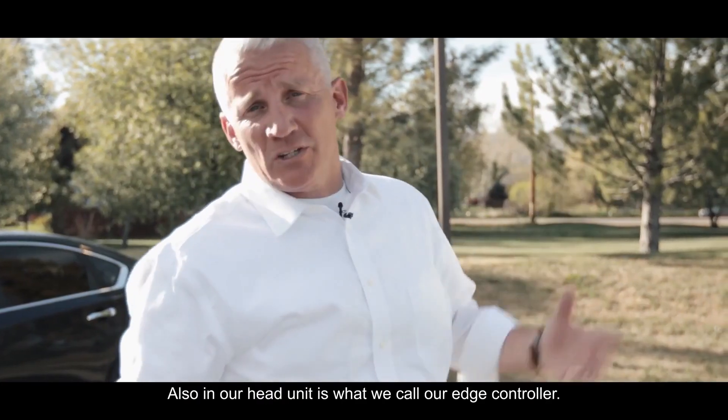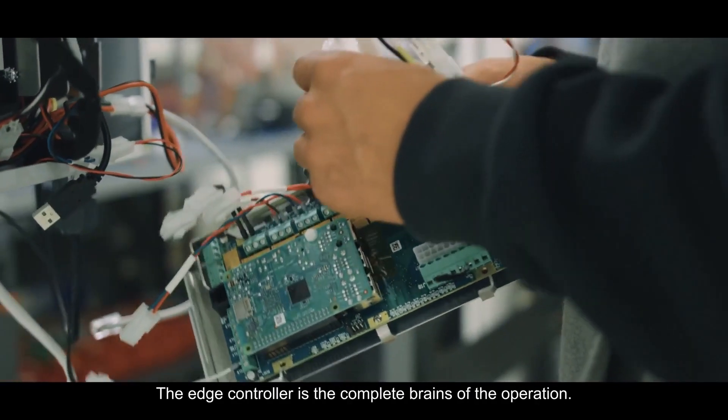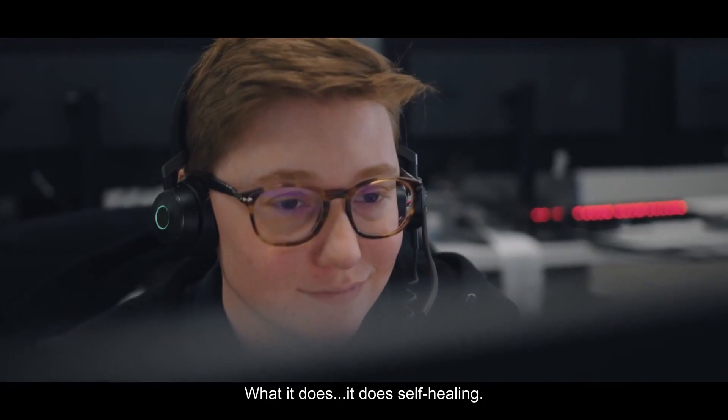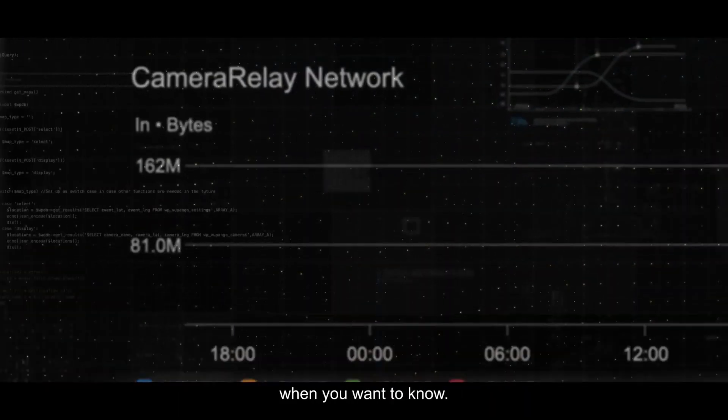Also in our head unit is what we call our edge controller. The edge controller is the complete brains of the operation. It does self-healing and advanced analytics — it really tells you what you want to know when you want to know it.